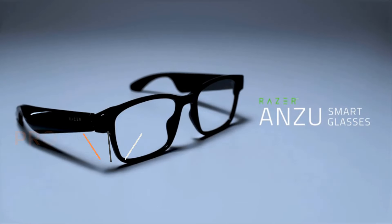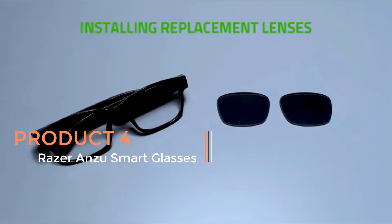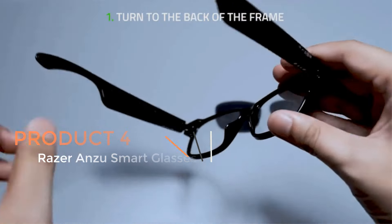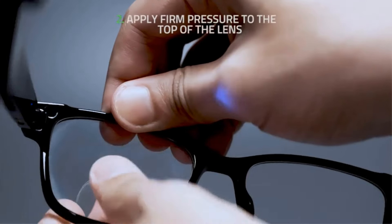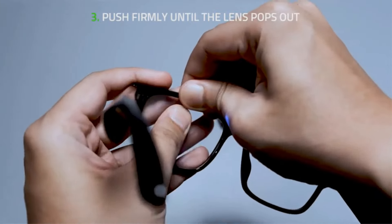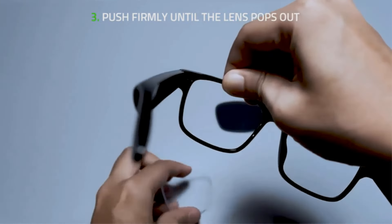Product 4: Razer Anzu Smart Glasses. The Razer Anzu Smart Glasses represent a cutting-edge fusion of eyewear and technology, offering an innovative solution for those seeking both style and functionality. These smart glasses are equipped with a range of features designed to enhance the user experience.